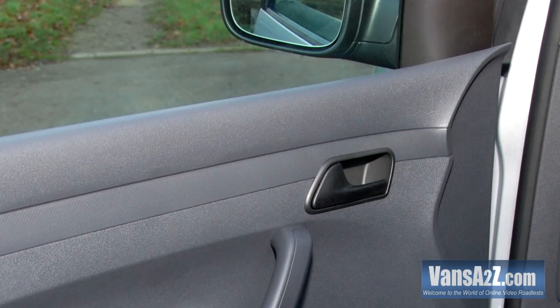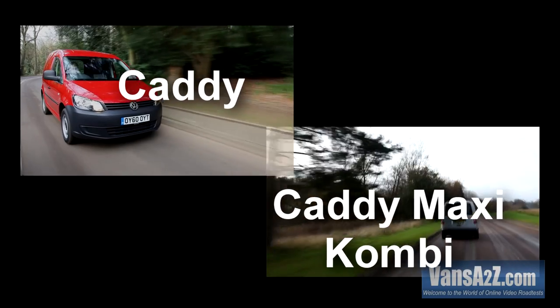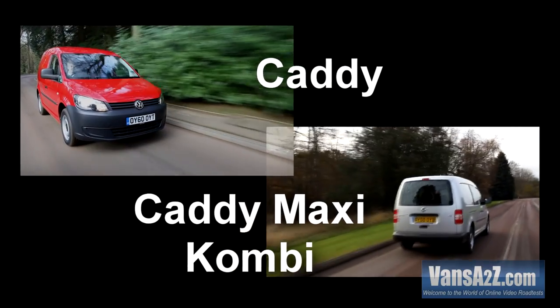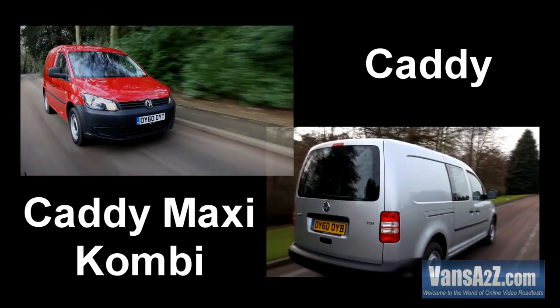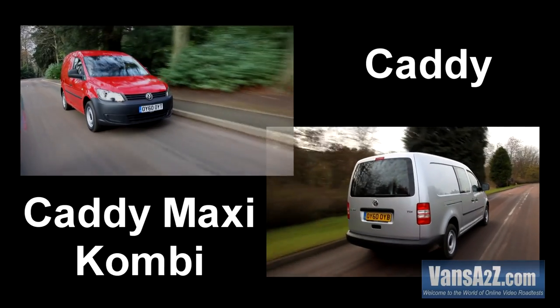But if you want electric windows and door mirrors, then it's a trip to the options list. We managed to get our hands on a Caddy and a Maxi Combi, both with the 102 horsepower 1.6-litre TDI under the bonnet.